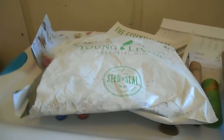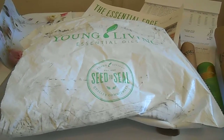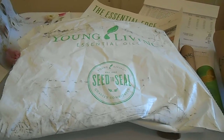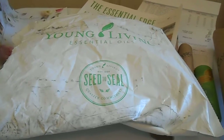I just wanted to show you everything that I ordered for a free order using my Essential Rewards points. I saved up over 300 points — I was saving for something big, but instead I decided to stock up on some oils and supplements.